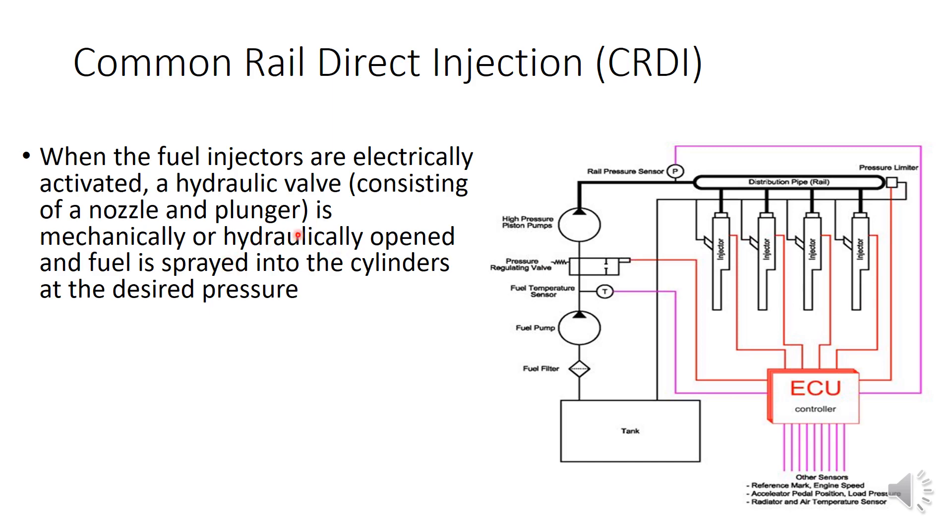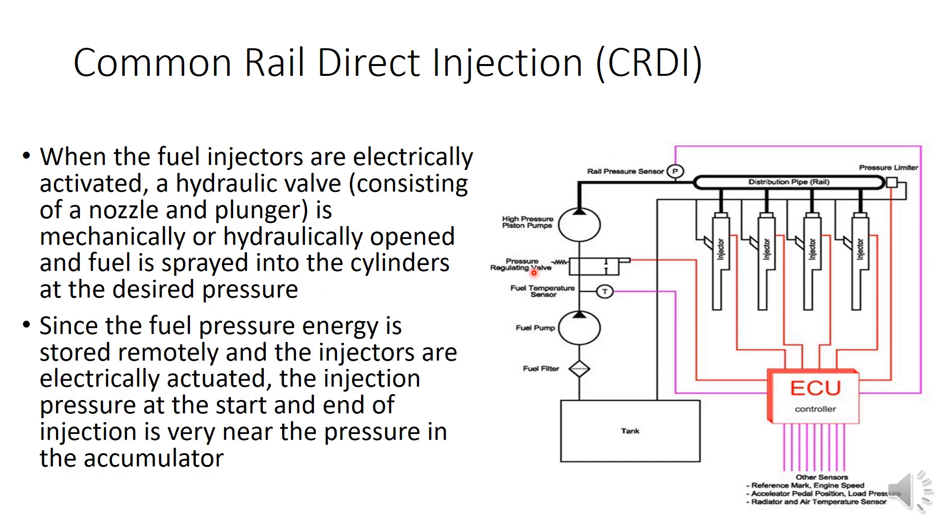The fuel injectors are actuated either hydraulically or mechanically through a nozzle and plunger mechanism inside the injector. Controlled by the ECU output signal, they spray fuel into the different cylinders. A key advantage is that since the fuel pressure energy is stored remotely in the common rail, very high pressure is always available.